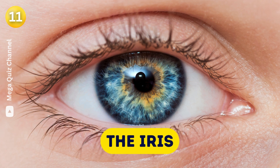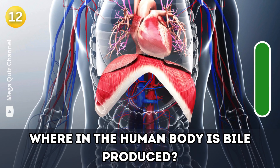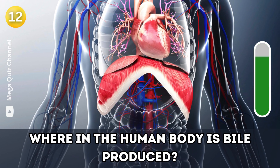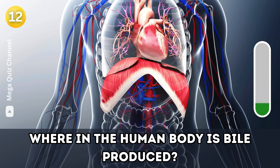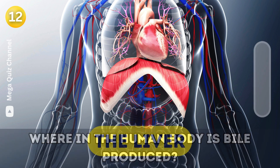Question twelve: Where in the human body is bile produced? The liver.